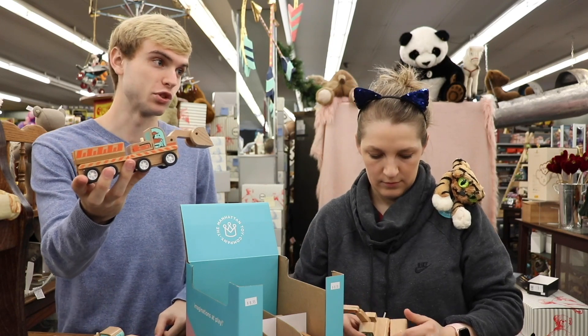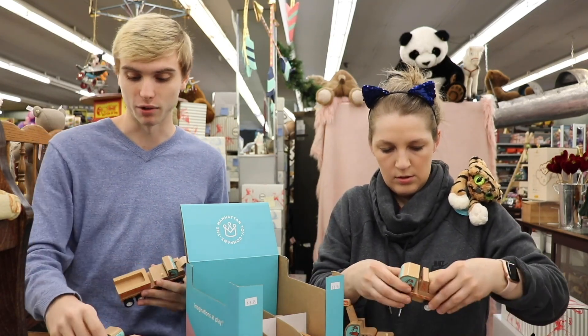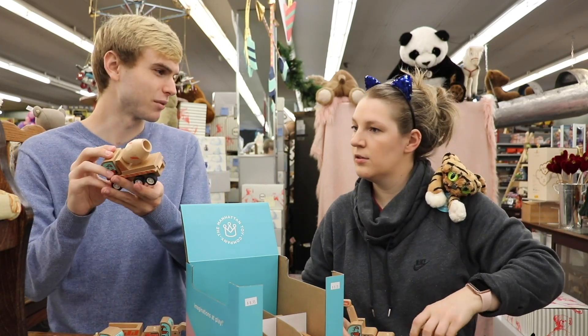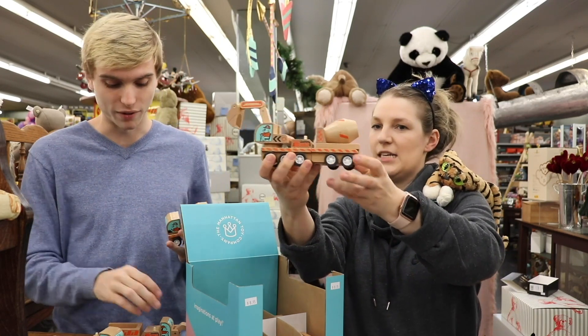If you get multiples of these you can obviously just choose what you want to get. So maybe if you have a certain idea in mind, you could say, okay, I really like this cement mixer. You could get that if you really wanted. I did it too!